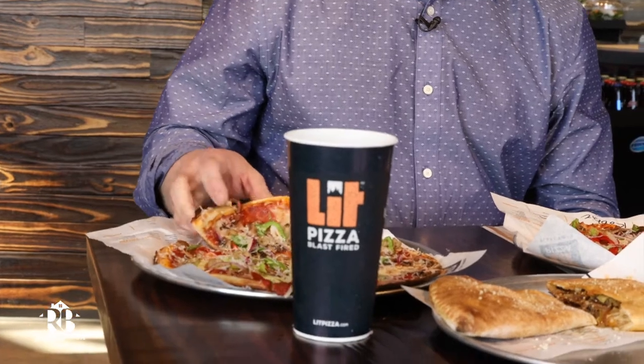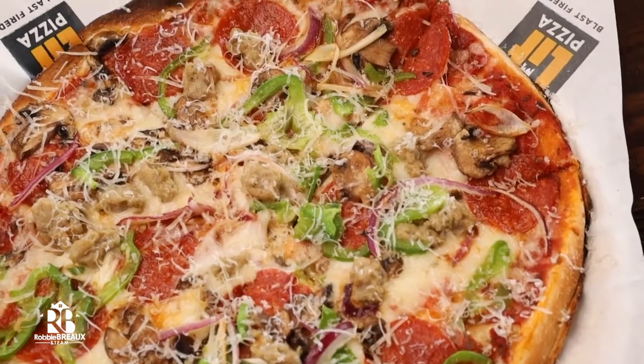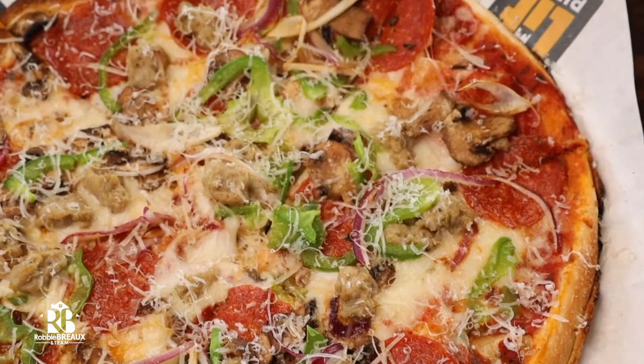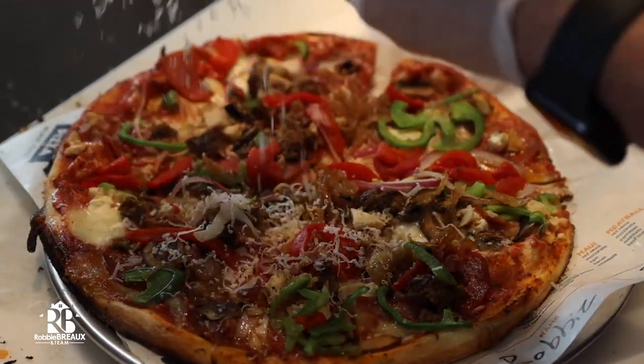I'm going to jump in on the Get Lit. The pepperoni, super cheesy, super fresh ingredients — shaved mozzarella. They actually do the Parmesan directly in front of you whenever you go and put that on.